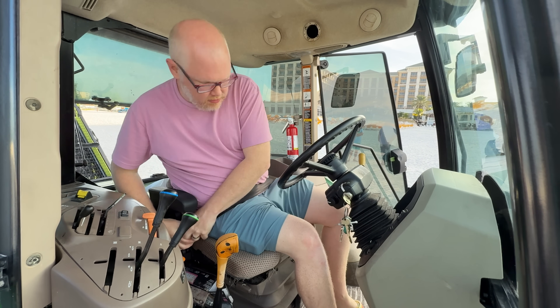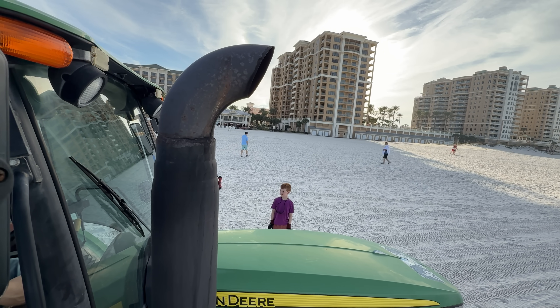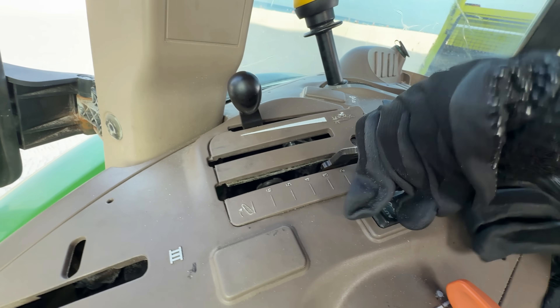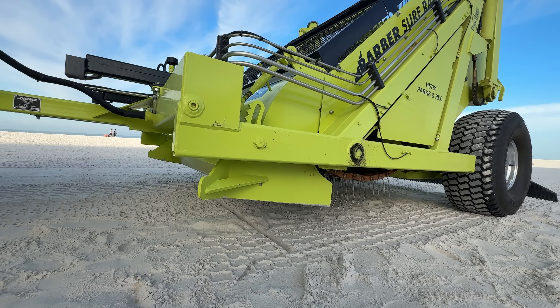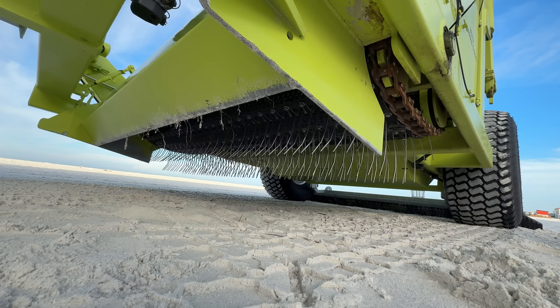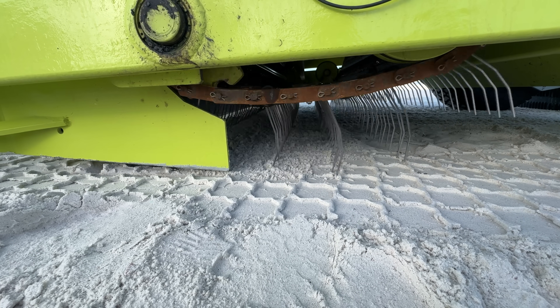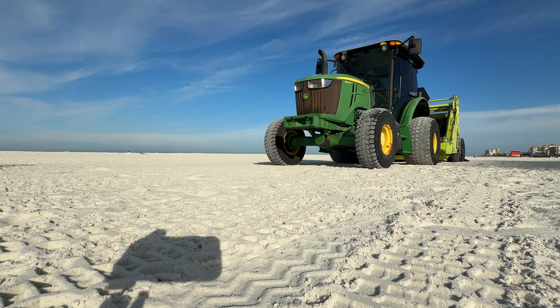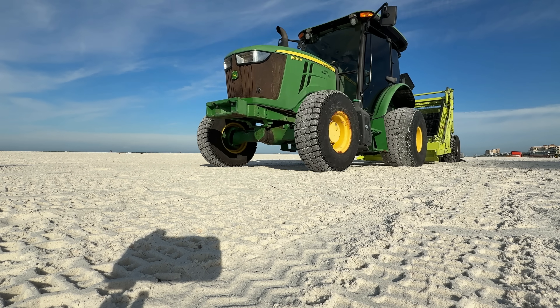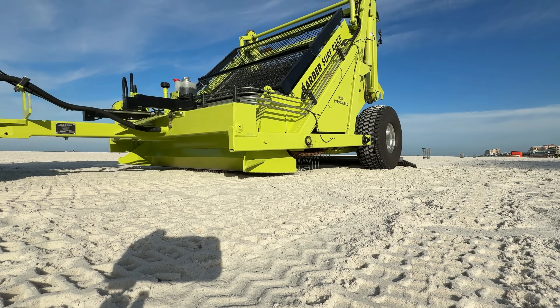Come on, Dad. Put in the key and start the tractor. This lever lowers the rake — there it goes. And this switch turns the tines on. We should try this on our lawn to collect grass clippings after mowing. But here on the beach, we're about to see it collect some big pieces of litter. Off he goes.